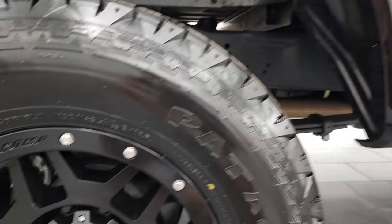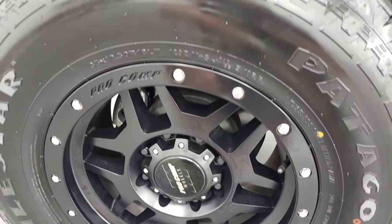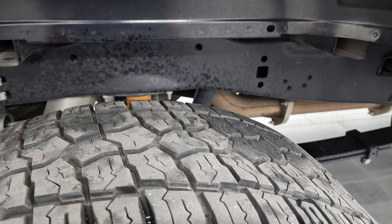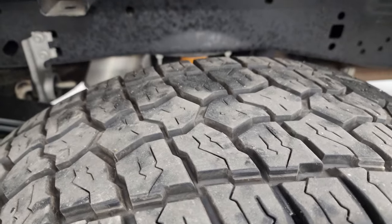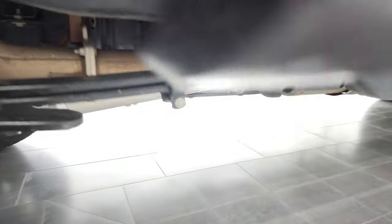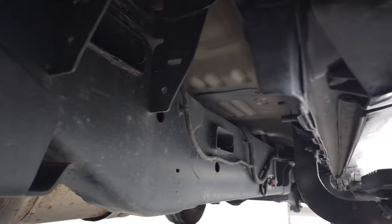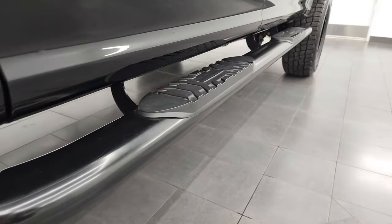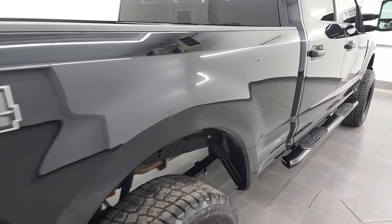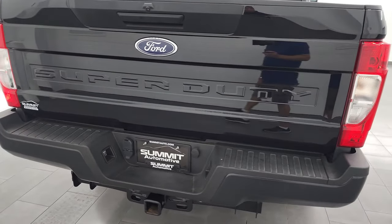Look how clean it is down that side — this thing is amazing. The rear rocker and cab corners look good. It does come with some nice aftermarket black step bars, so they did a nice job of blacking this truck out with the rims and the step bars. Looks really good on this particular truck.